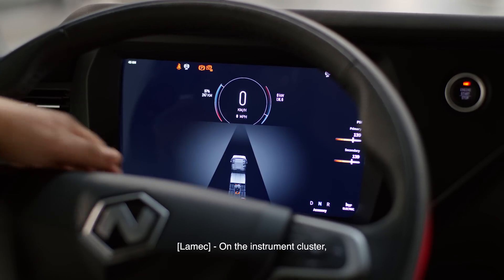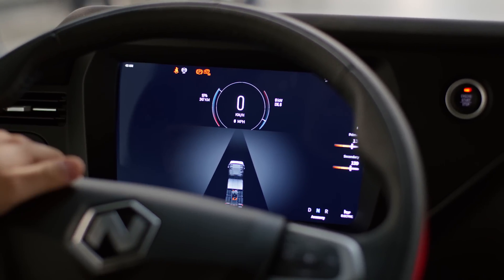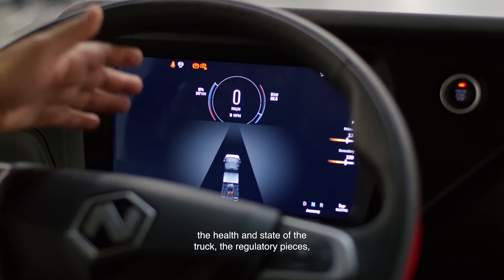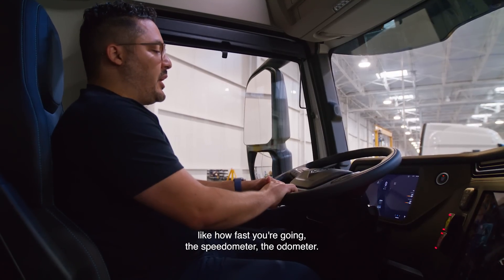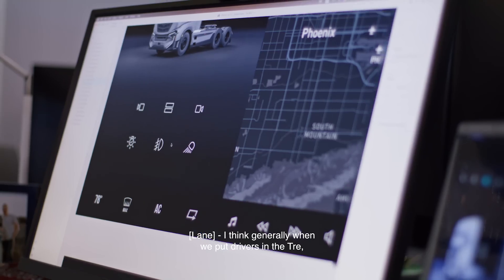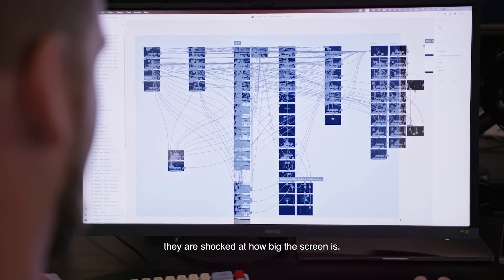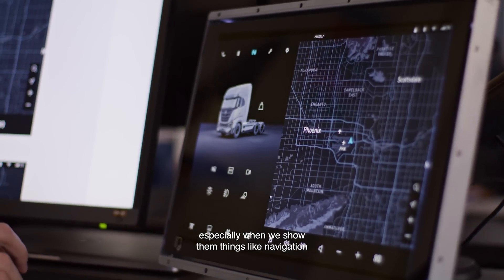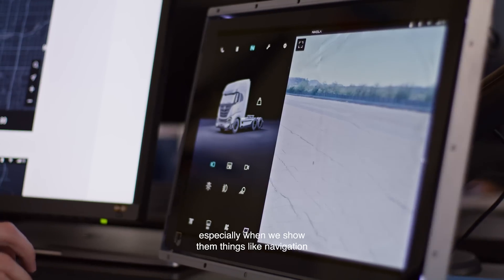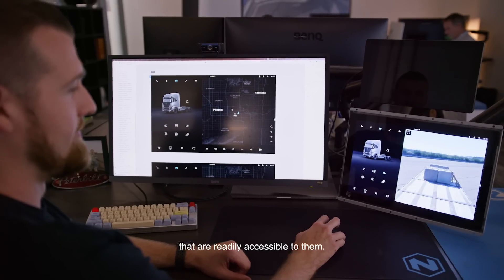On the instrument cluster, you are only going to see mission-critical information — the health and state of the truck, regulatory pieces like how fast you're going, the speedometer, the odometer. Generally, when we put drivers in the Tre, they are shocked at how big the screen is, and they're excited about what can be on it — especially when we show them things like navigation and vehicle controls right on the homepage that are readily accessible to them.